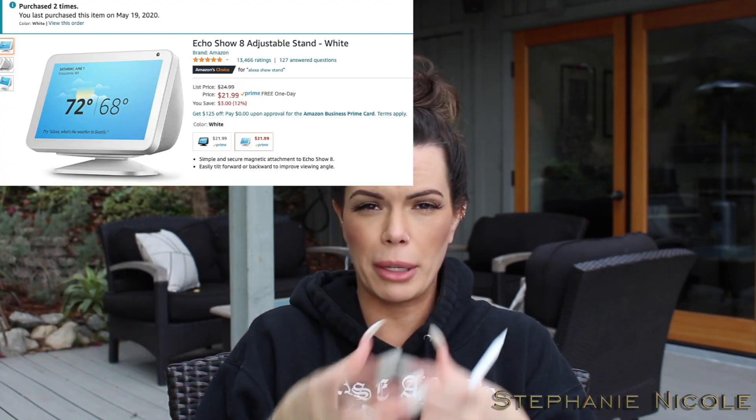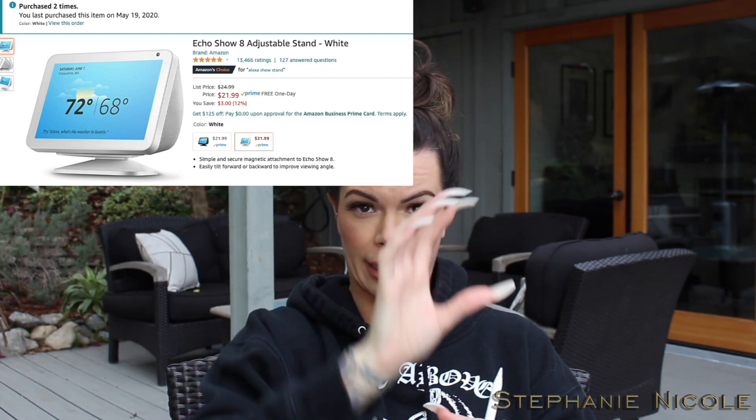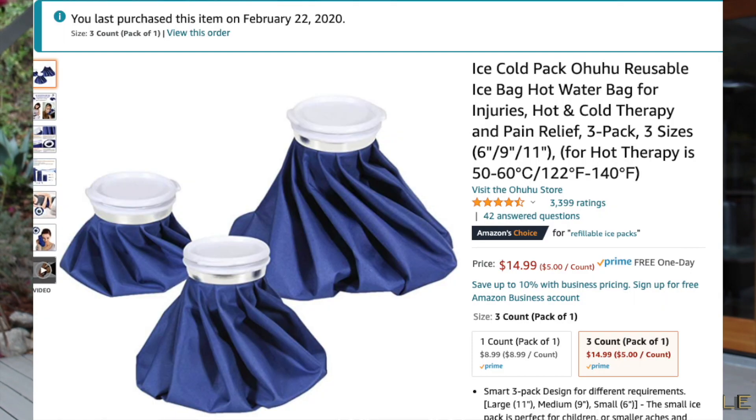I bought little stands for the Echo Shows because I don't like them completely flat — I like to be able to tilt them. I also bought some hot water bags — they call them ice bag hot water bags. If I have a really bad headache I put some water and ice cubes in there and put it on my head and it won't sweat, which I like. If I've hurt myself I'll put warm water in. Just make sure you don't put it in the microwave because there's metal along the top, which could spark.